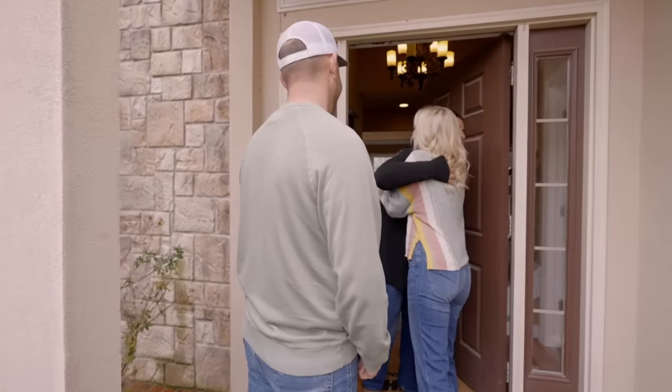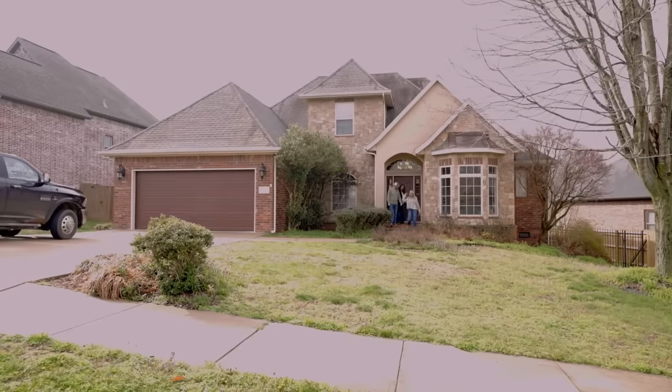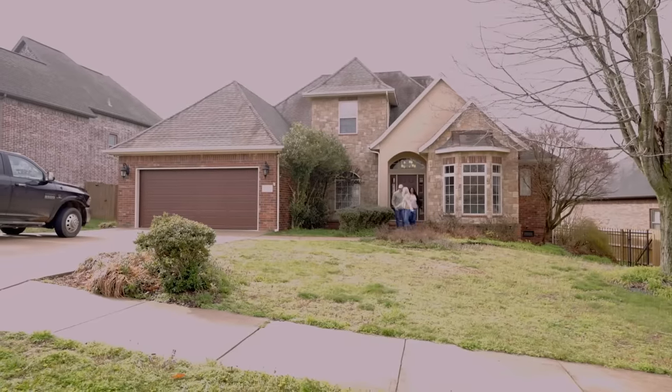Hey guys. Hello. How are you? Good. Good to see you. Nice to see you. You want to come out and talk about the outside of your house? Yes, let's do it. Let's do this.